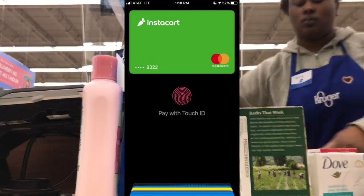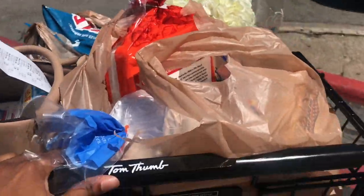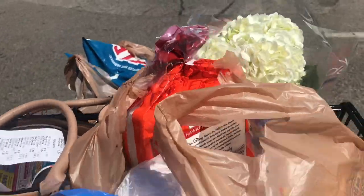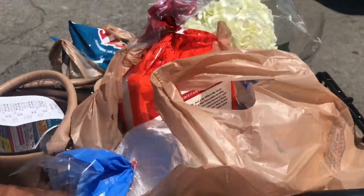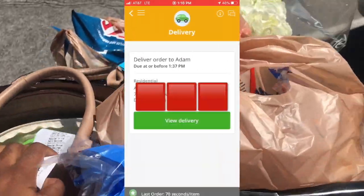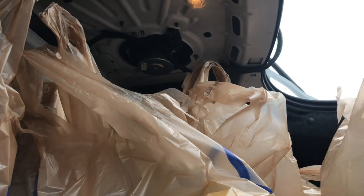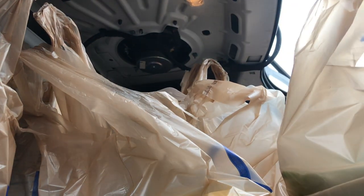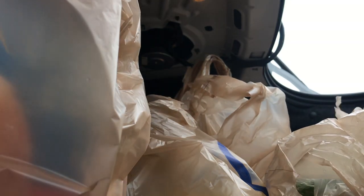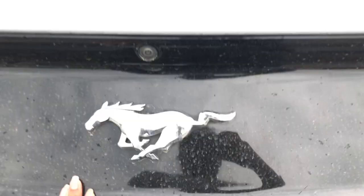Once all the items are scanned and you've paid with your Instacart card or Apple Pay, bag everything up and head for delivery. Make sure all the cold items are staying together, the bread is together, and the eggs are secured so they won't be broken in transit.